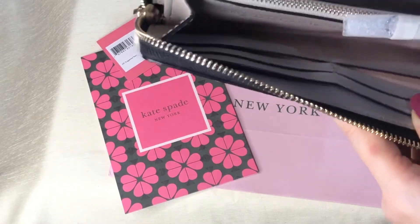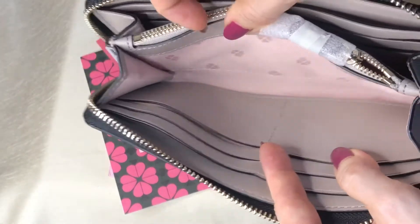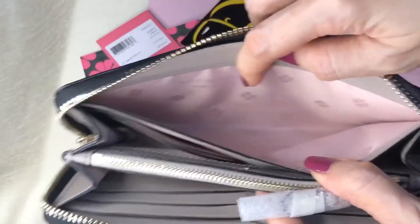This is leather. And the lining — part of the lining is the usual fabric material of Kate Spade that has Kate Spade, New York.